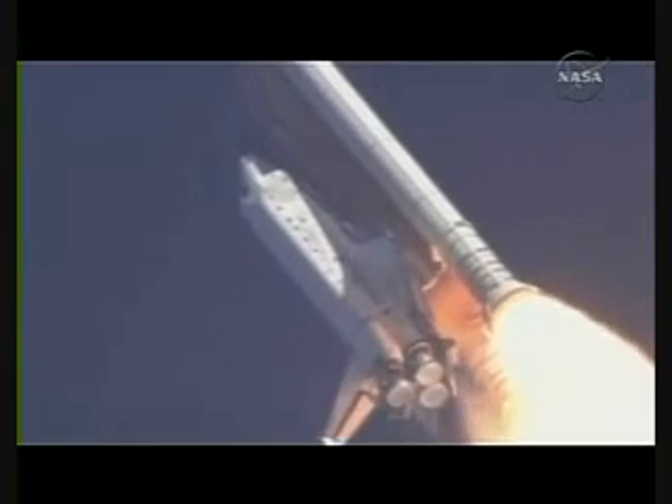Discovery already five miles in altitude, eight and a half miles downrange, traveling almost 1,000 miles an hour.